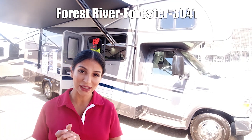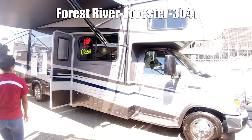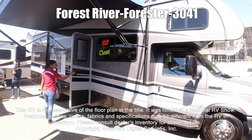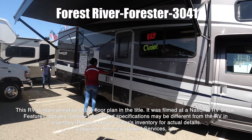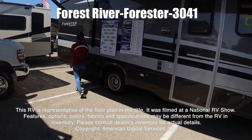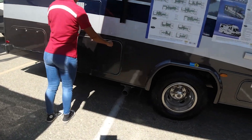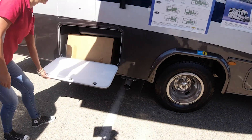Let's take a look at the Forester 3041. This RV is representative of the floor plan made by this manufacturer. It was shot at a national RV show. The features, options, colors, fabrics, and specifications may be different from the RV in the dealer's inventory. Please consult the dealer's inventory for actual details on this RV.